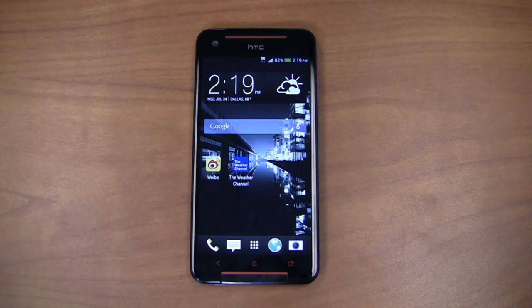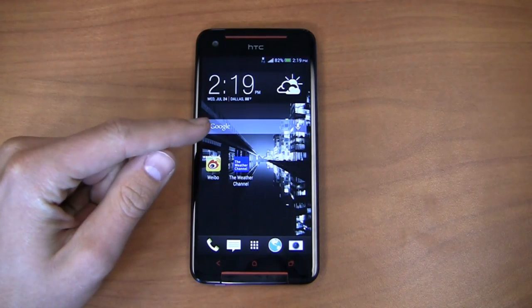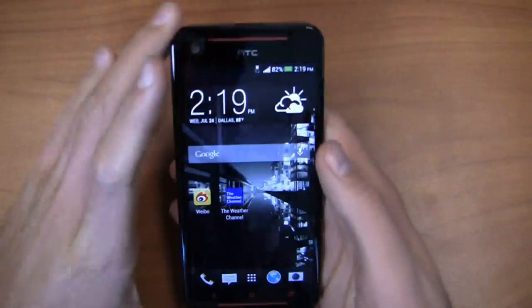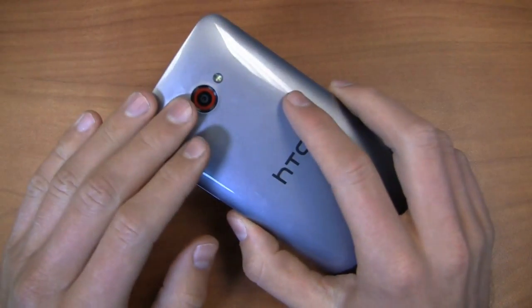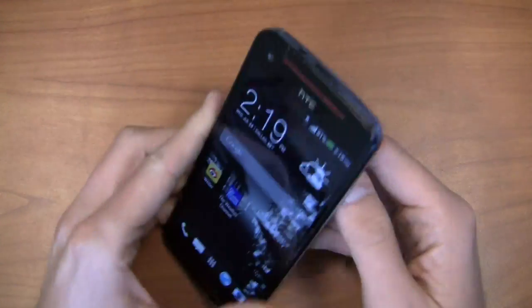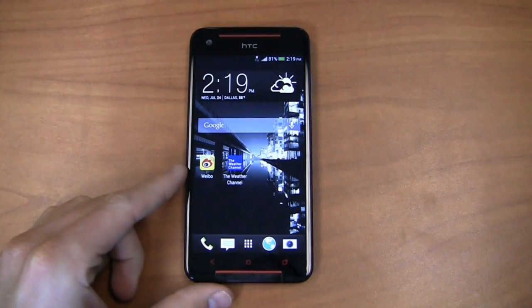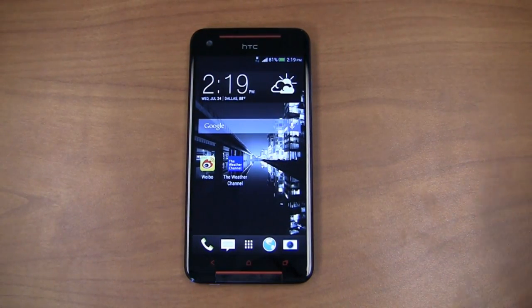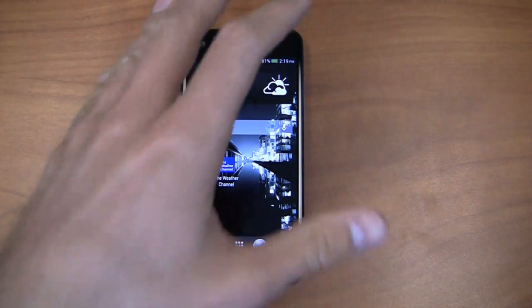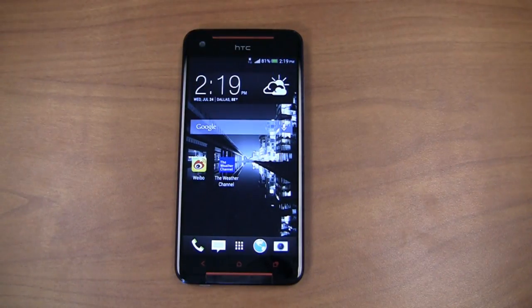To give you a quick recap of specs: it's got a 1.9 GHz quad-core Snapdragon 600 CPU, a 5-inch 1080p HD display with 441 pixels per inch, a 4 UltraPixel camera with 1080p HD recording, a 3,200 mAh battery, 2 GB of RAM, 16 GB of internal storage, and HSPA+ connectivity. It works on AT&T and T-Mobile, and ships with Android 4.2.2 Jelly Bean with HTC Sense 5 out of the box.